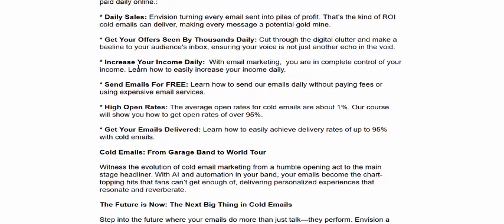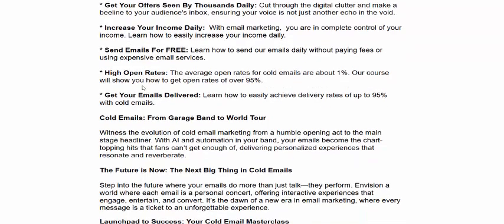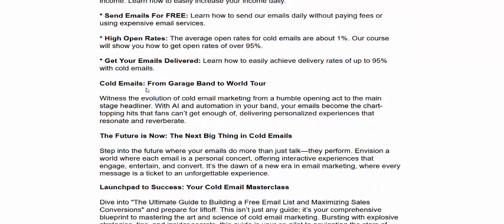Get daily sales — send your offer to thousands daily and increase your income daily. Send emails for free with high open rates and great email deliverability.